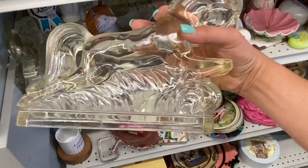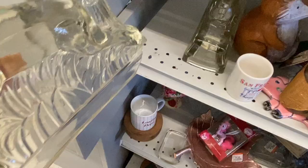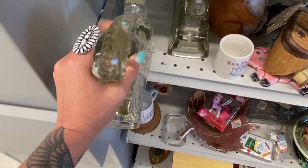These are Art Deco bookends. They've got $19.99 on them, which actually is not a bad deal — something like this would probably sell for around $150. But it does have a huge chip on the backside of one, so I'm not going to grab them, but they are really beautiful.